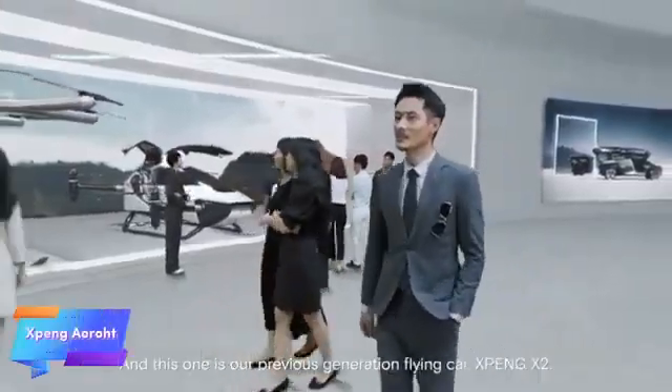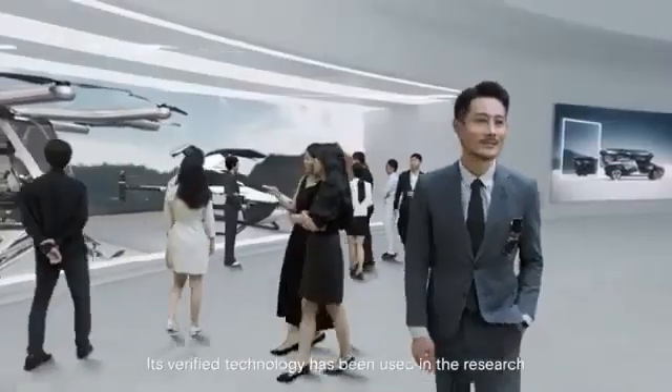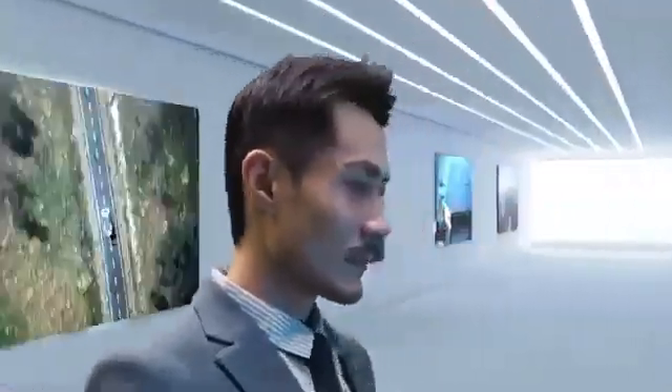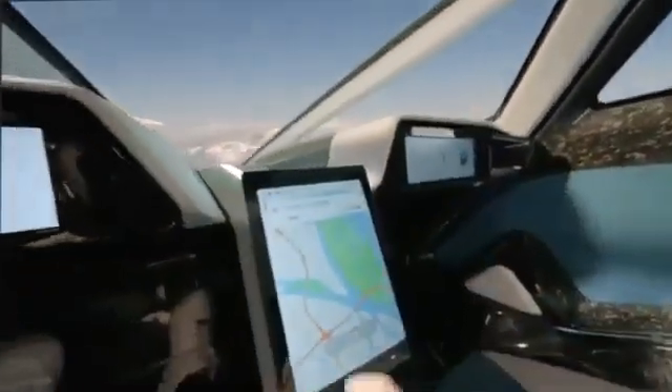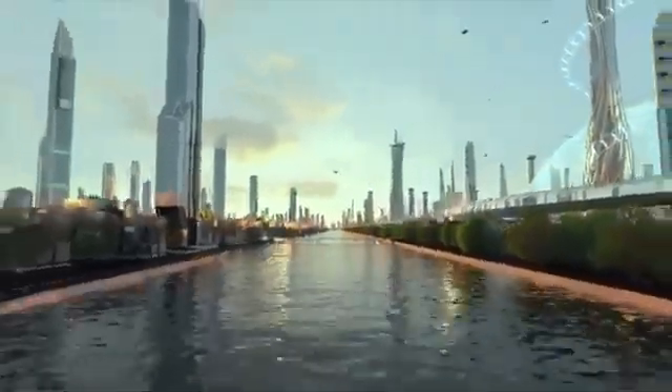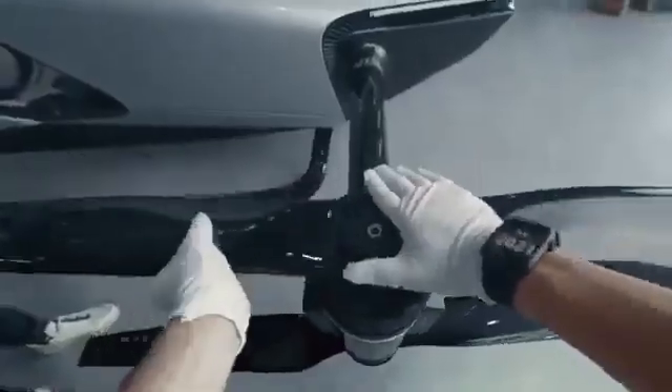The Xbang Aero HT is an innovative flying car concept designed to bring the vision of urban air mobility closer to reality. Combining advanced automotive and aviation technology, this hybrid vehicle is built for seamless transitions between road and air, offering a futuristic transportation solution that can drive on roads and take to the skies. With vertical takeoff capability and an air speed of up to 130 km per hour, the Xbang Aero HT could significantly cut travel time for urban residents, especially in dense city environments where traditional road travel is time consuming.